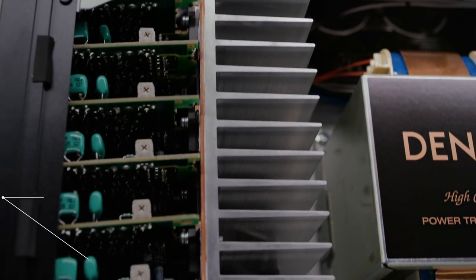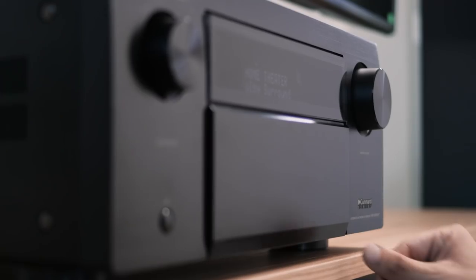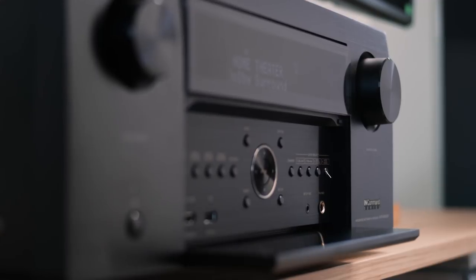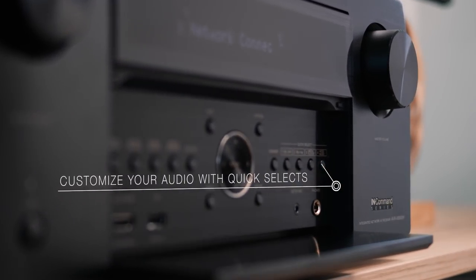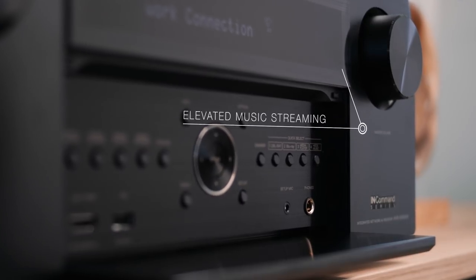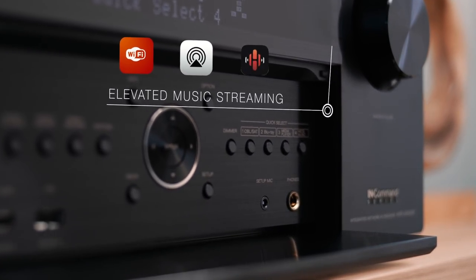Seamlessly drive the trusted Denon sound experience in all of your entertainment. Features front panel quick selects for audio tuning and source selection. However you connect, listen with superior sound. Stream your favorite music services over WiFi, AirPlay 2, or the HEOS app.